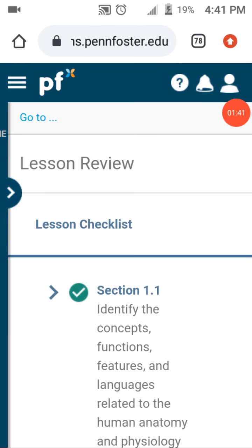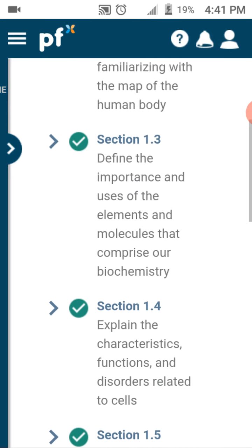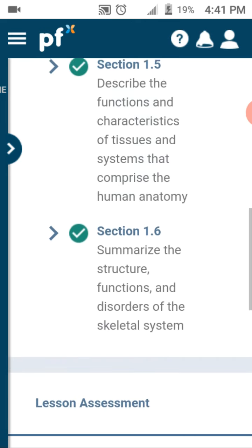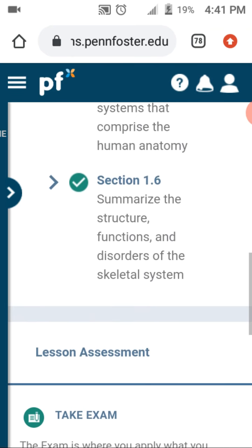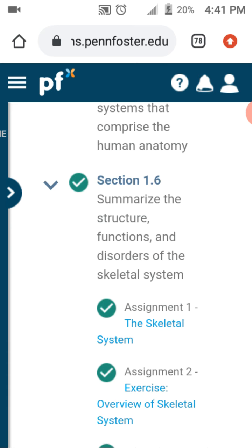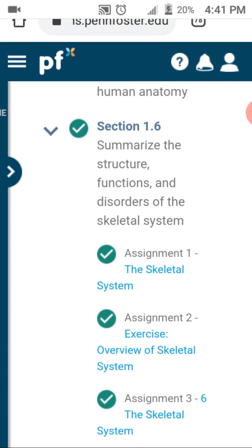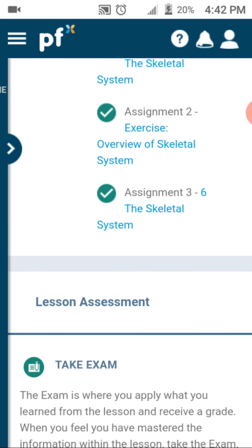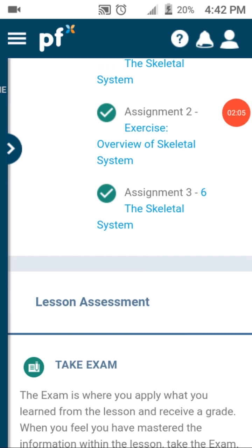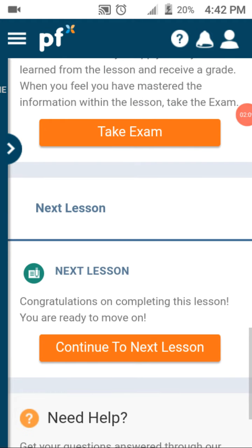Currently, I have done sections 1-1, 1-2, 1-3, 1-4, 1-5, and 1-6. But I still have to do a little homework in 1-6 — I have to do an exercise in that — but they are checked off. I just have to do them. And then basically I take the exam and I move on to section 2.